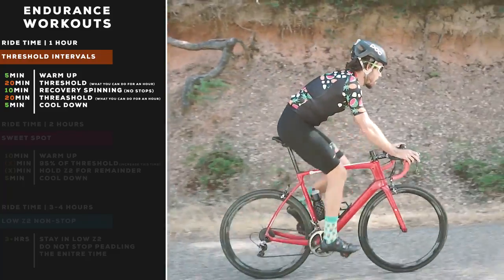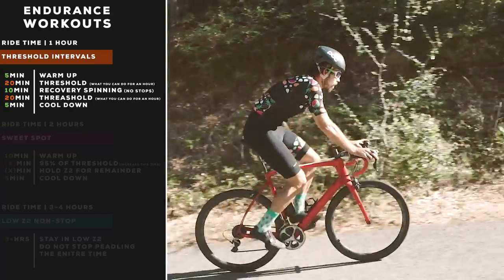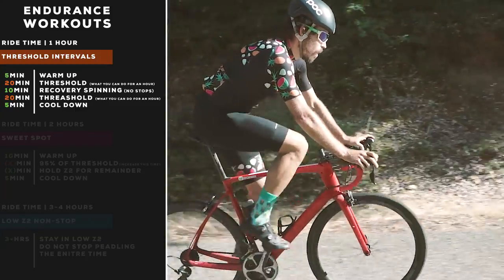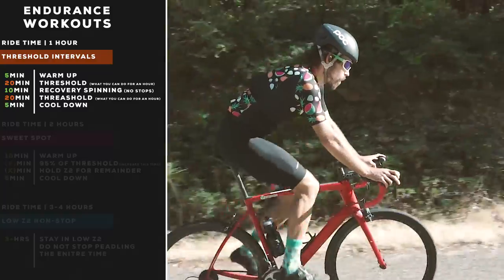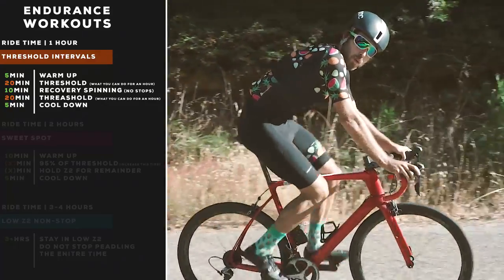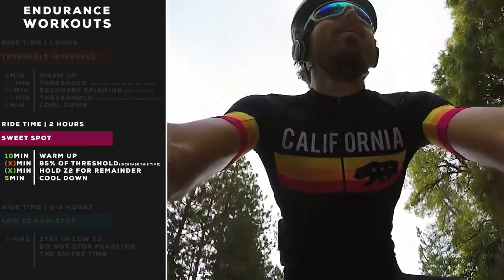Finish with a five-minute cool down. This is a great workout in a time-crunched scenario. Even though threshold is more like zone four, it's going to help increase your zone two and your endurance by going a little harder. If you only have an hour, it's very difficult to stress your endurance engine enough — there's just not enough time otherwise.